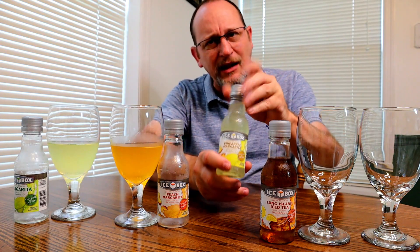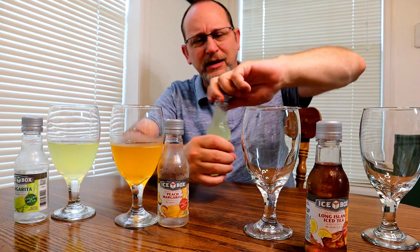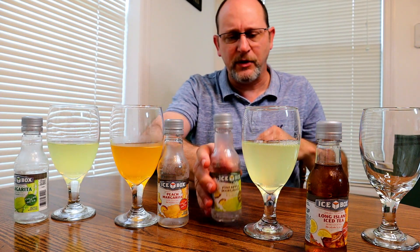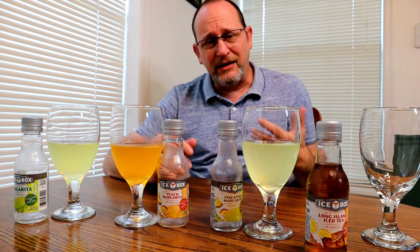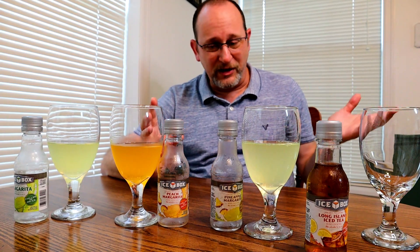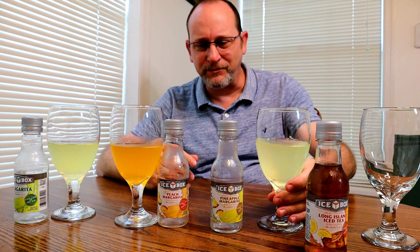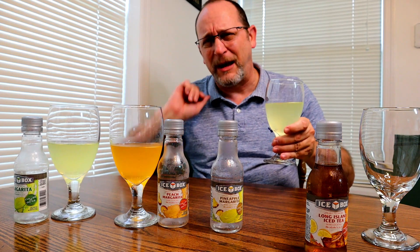Let's pour it up and give it a little taste. Pineapple — this right here is so pleasant. I want to go back and drink this again. Pineapple is like, bam, right in your face. Wow, okay — that kind of has a pineapple coconut taste. Sweet. Pineapple. Punch you right in your face.